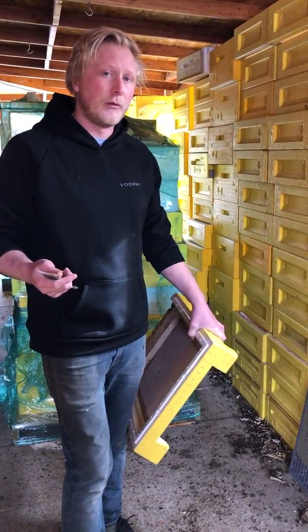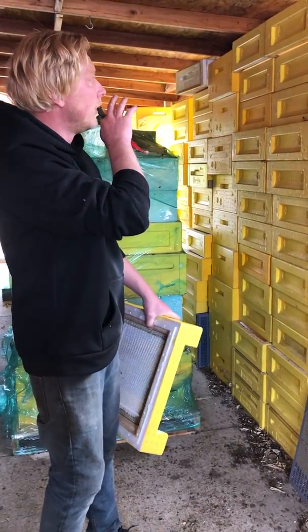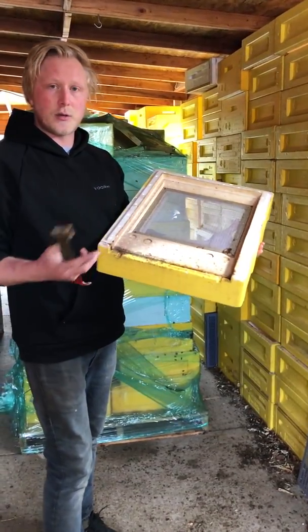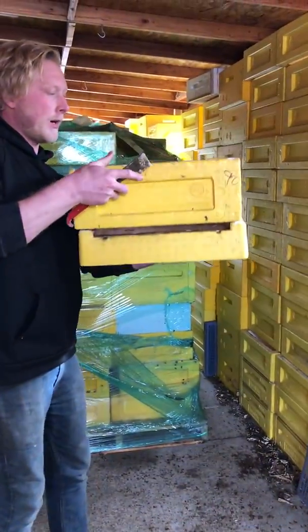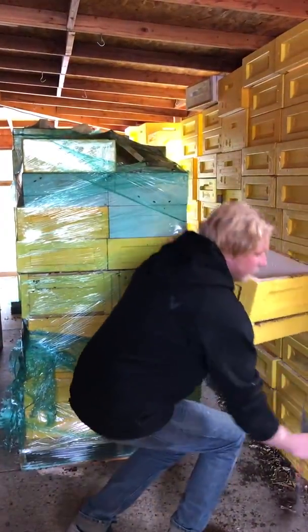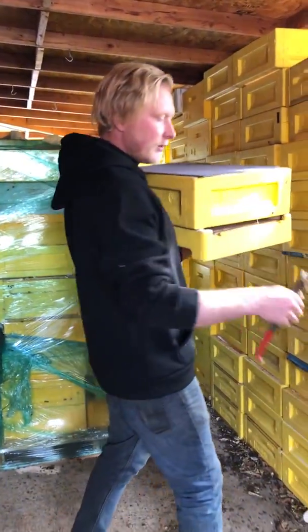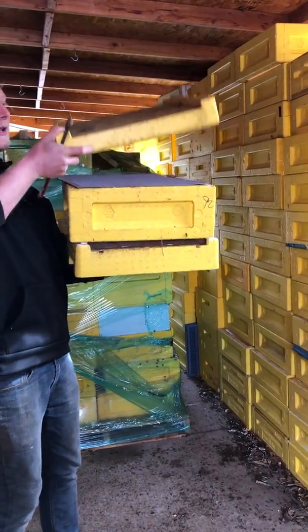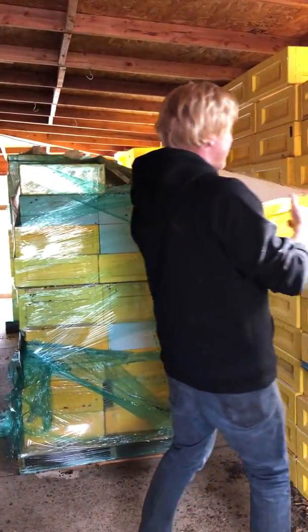So this is honey supers — it will all become honey in the spring and the summer. But taking a look at the entrance here, this is called a bottom board. It's going to have brood chambers above that, then a queen excluder stopping the queen from getting into the honey supers, which comes above that, and then you're going to have a lid. Taking a look at the entrance...